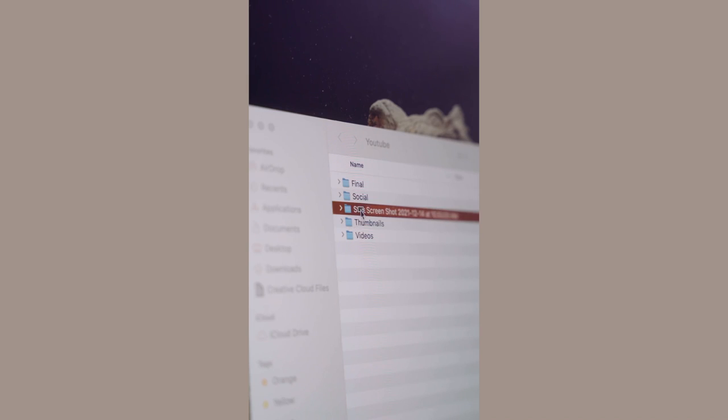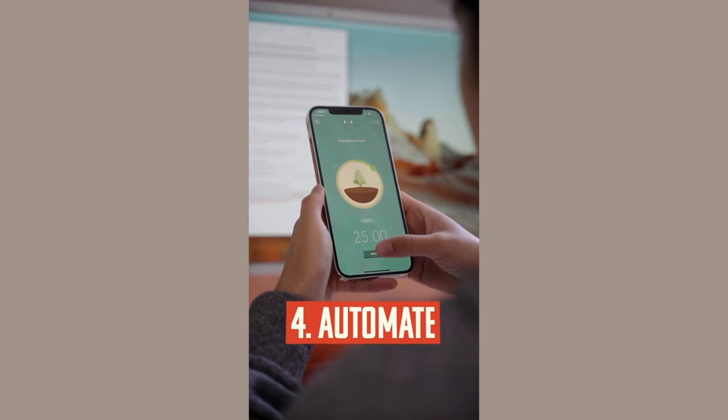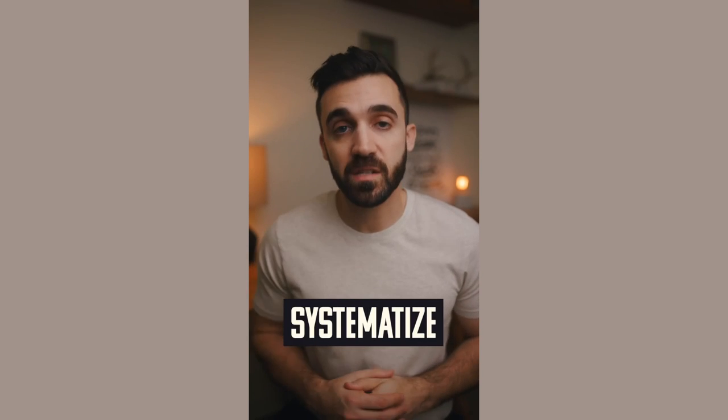Number three: systematize — to make sure that you don't fall back into the same cluttered desktop, set up folders, structures, and processes for where to store your files in the future. And finally number four: automate — use shortcuts and apps to build routines that actually work for you, from kicking you off your device at the same time every day to delivering your email just once a day. So cull, organize, systematize, and automate your way to clarity — or you can just keep living a life of chaos. The choice is yours.